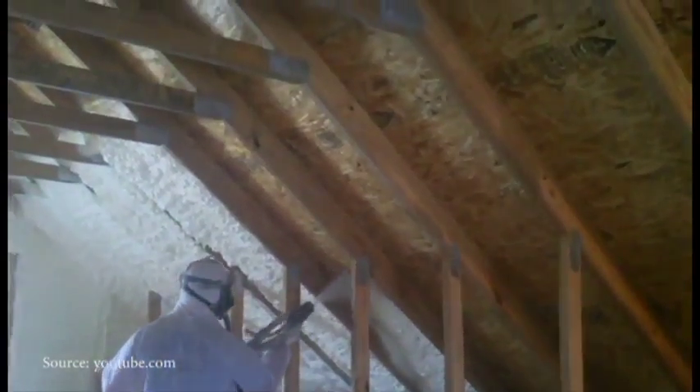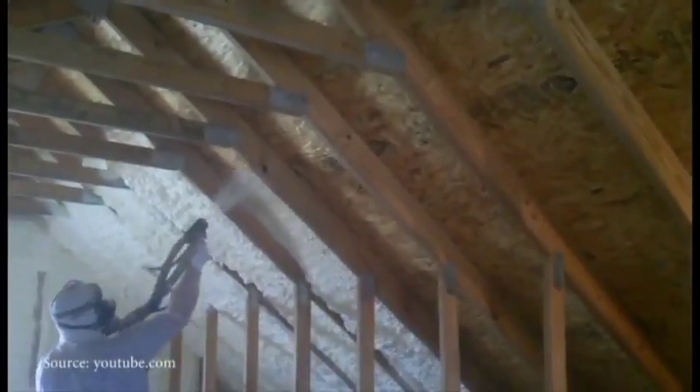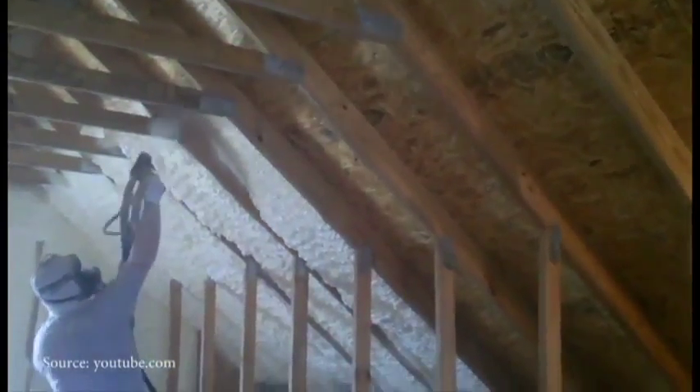The first step should include sealing air leaks through the attic, walls, and foundation. These leaks can add up to one-third of a home's heat loss.